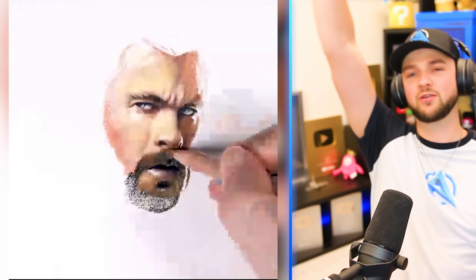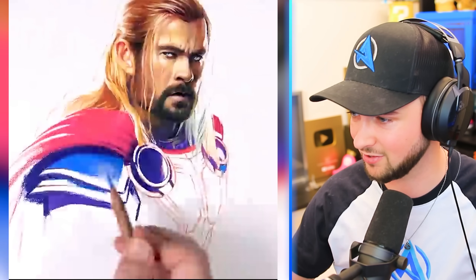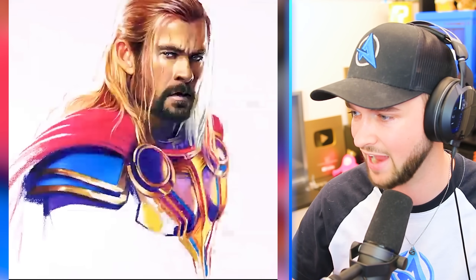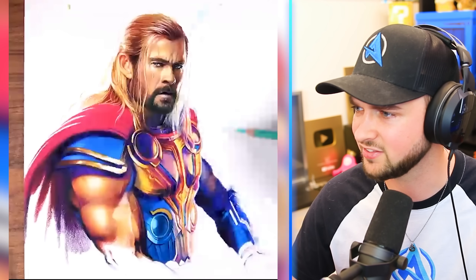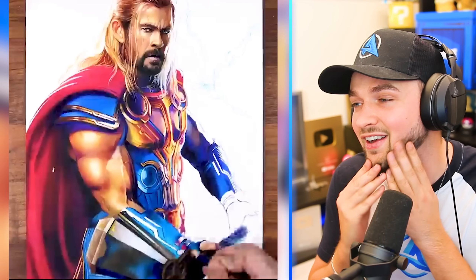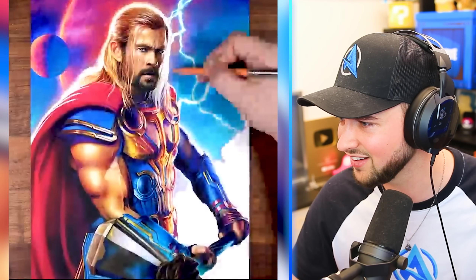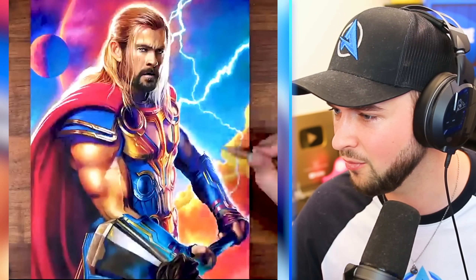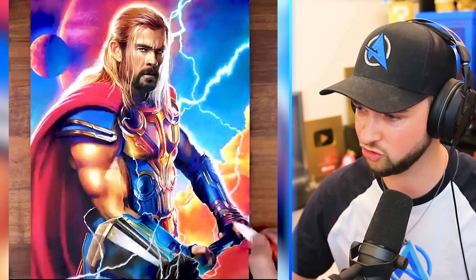Drawing Thor in the most accurate way possible. Look at the armor, look at the colors, look at the detail. His arm is only a little bit bigger than mine and his beard's only a little bit nicer than mine — I'm almost Thor. Not at all, but I wish I was. The lightning. That is one of the greatest drawings I've ever seen in my life. It was a pleasure watching that unfold.